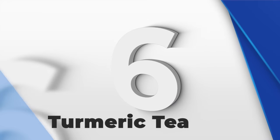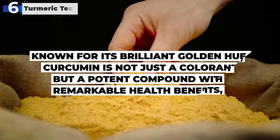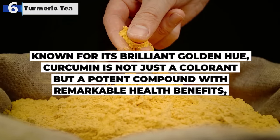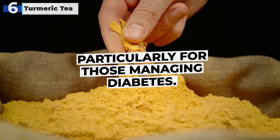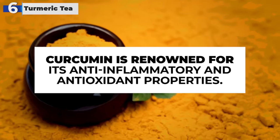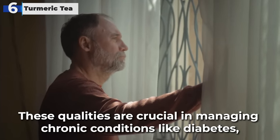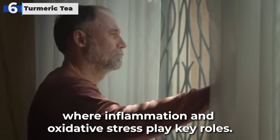Number 6 on our list is the vibrant turmeric tea, distinguished by its active ingredient, curcumin. Known for its brilliant golden hue, curcumin is not just a colorant, but a potent compound with remarkable health benefits, particularly for those managing diabetes. Curcumin is renowned for its anti-inflammatory and antioxidant properties, which are crucial in managing chronic conditions like diabetes, where inflammation and oxidative stress play key roles.